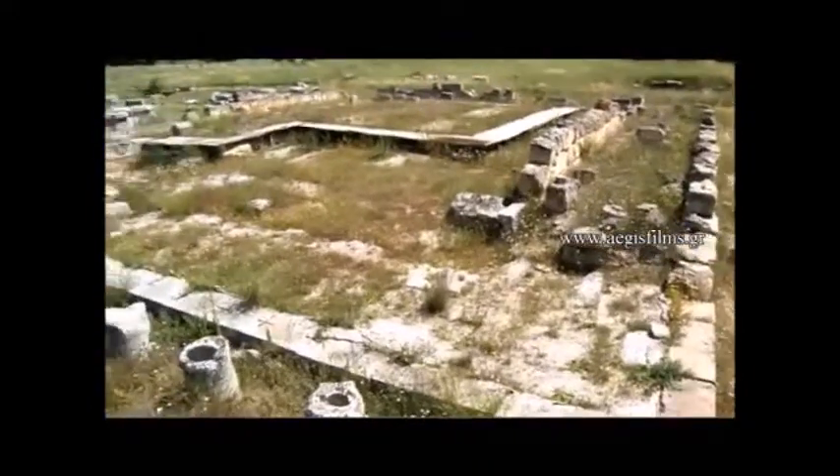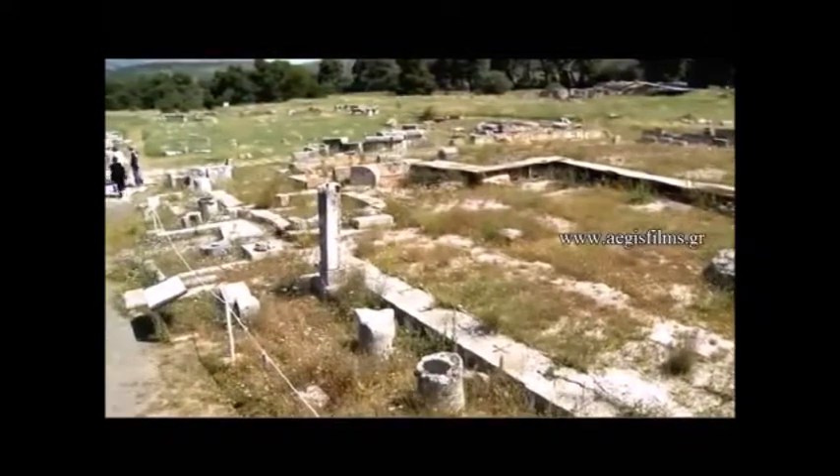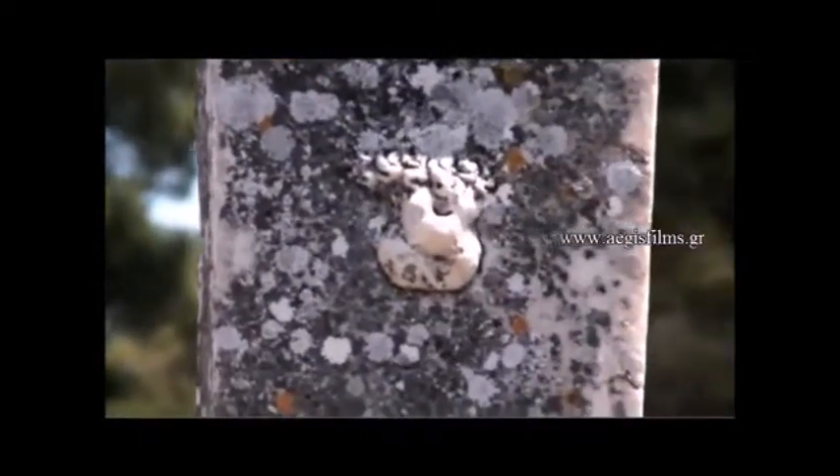In the 4th century BC, this complex, conventionally named Building E, acquired a third, possibly double-decked colonnade along the plain wall on its south side, as well as a façade with a monumental gate.